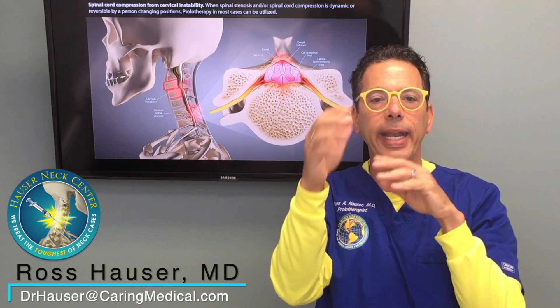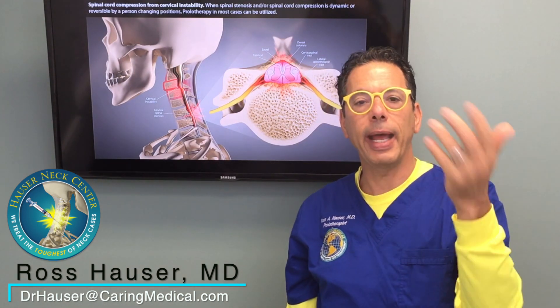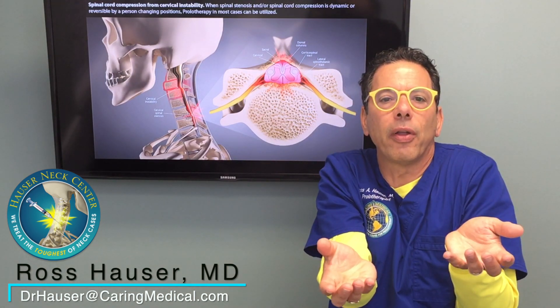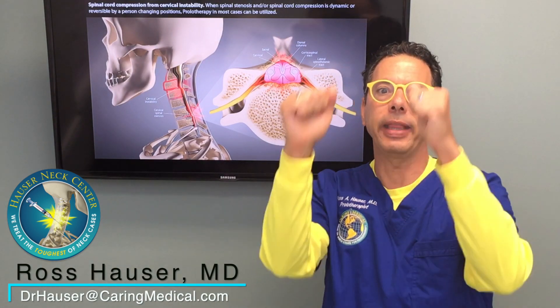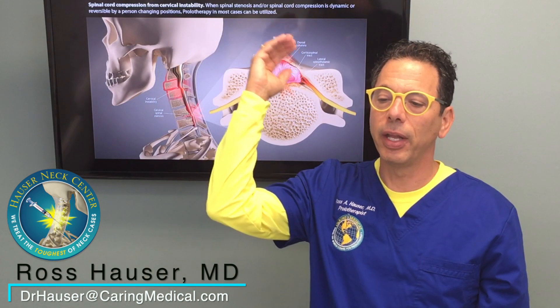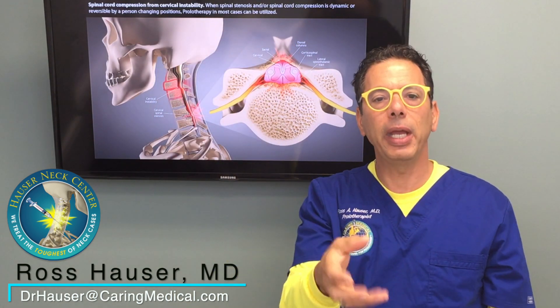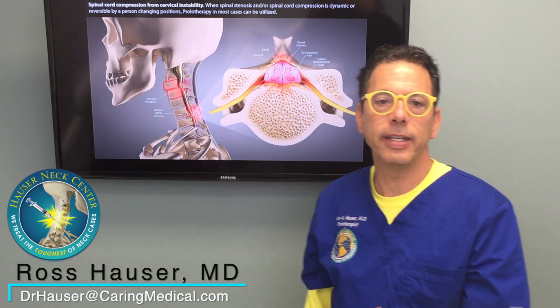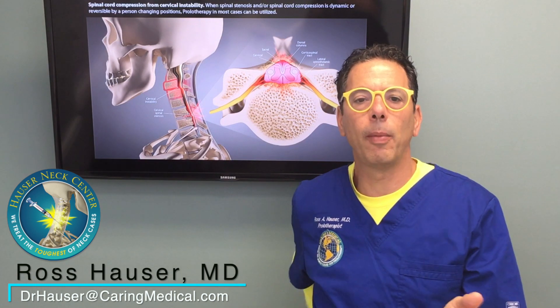We call that dynamic spinal instability or dynamic spinal stenosis. Because if somebody has a bone spur or the space is narrowed by degenerative arthritis, a disc problem, a degenerated disc — the bone spurs are there all the time. So a person who has leg pain all the time, sitting, laying down — that's what I would call static spinal stenosis. And those are the cases that need decompressive surgery; they might need a cervical or lumbar fusion.